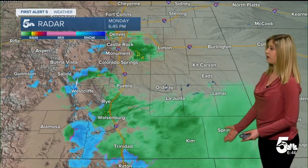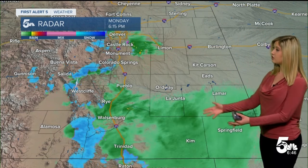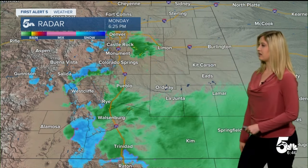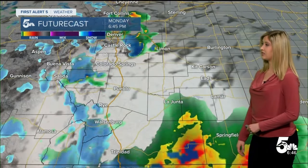We are seeing a good amount of rainfall elsewhere below about 7,000 feet in elevation — a good dose of moisture, especially south of Highway 50, where we have better coverage of showers this afternoon. We also have a secondary burst of some rain, probably a wintry mix, into northeastern El Paso County at this hour.